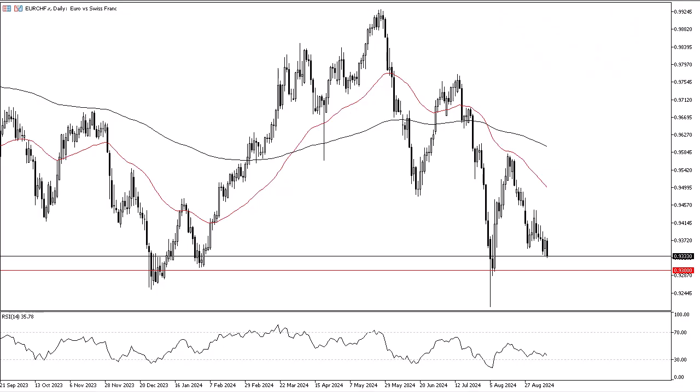From Daily Forex, this is Chris taking a look at the euro against the Swiss franc. The euro has fallen quite a bit during the trading session on Tuesday against the Swiss franc, and it looks at this point in time as we may be getting ready to test the 0.93 level. The 0.93 level underneath is rather supported, as we have seen the market bounce from there a couple of times.